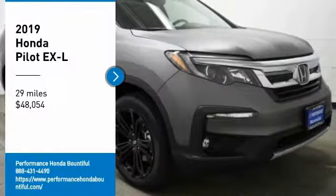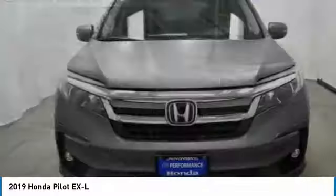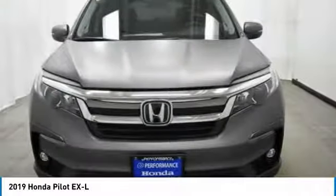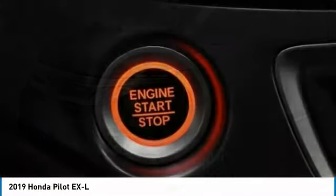Looking for the right vehicle? Check out the 2019 Pilot. Optimal utility. Indulgent interior. Powerful performer. You'll be ready for almost anything in the Honda Pilot.